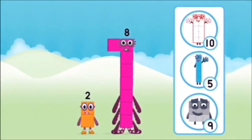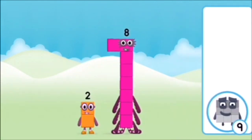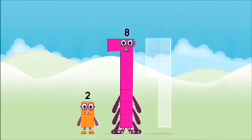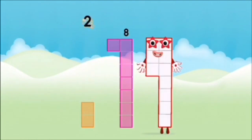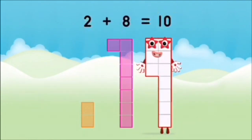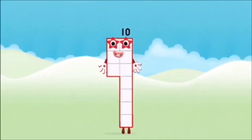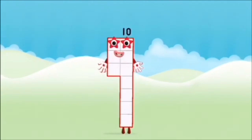Which number block do you think adding these together will equal? Hmm, let's find out! Good! Can you add the number blocks together? 2 plus 8 equals 10! You made number block ten!